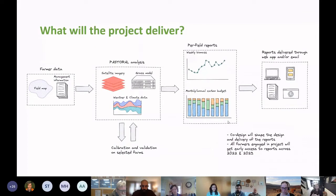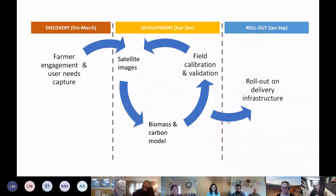Everyone involved in the project will get access to biomass and carbon reports throughout this year and next year. The project is two years long — it started in October last year and continues to around September/October 2023. Currently in the discovery phase, engaging with farmers and capturing user needs, it will move into an iterative development phase this year, with a more finished, final set of services rolled out in the second year.